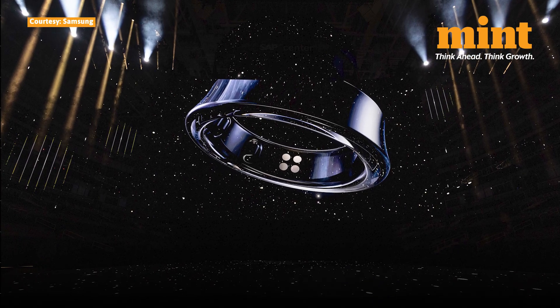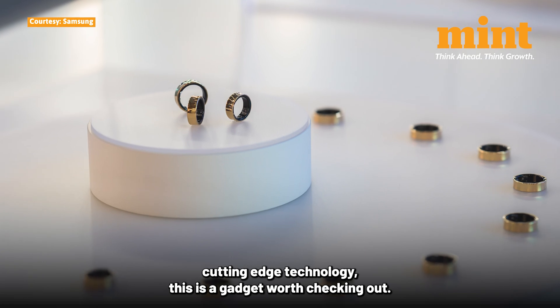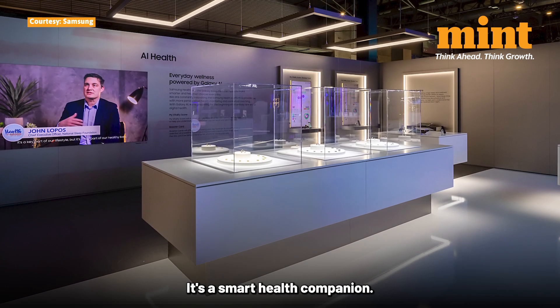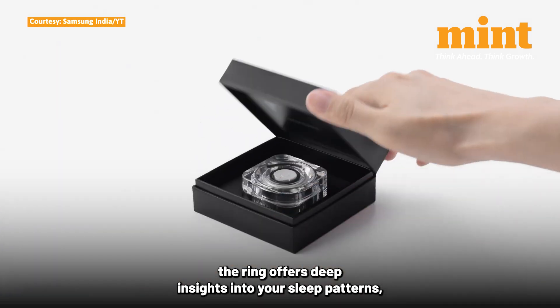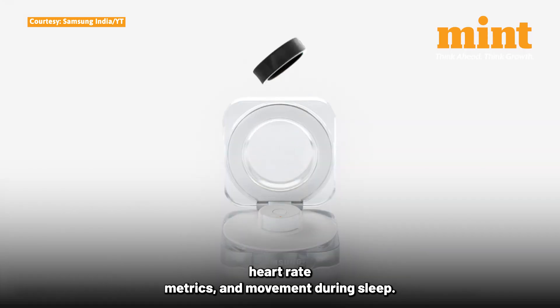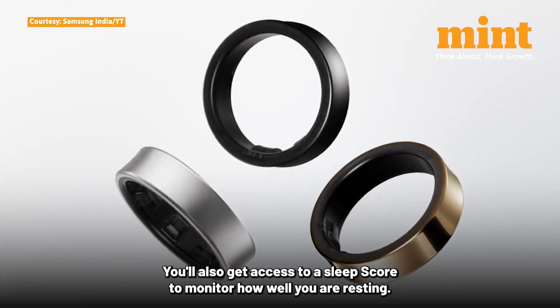Whether you are into fitness, health tracking, or simply love cutting-edge technology, this is a gadget worth checking out. It's more than just a ring — it's a smart health companion. Powered by Samsung's Galaxy AI, the ring offers deep insights into your sleep patterns, heart rate metrics, and movement during sleep. You'll also get access to a sleep score to monitor how well you are resting.